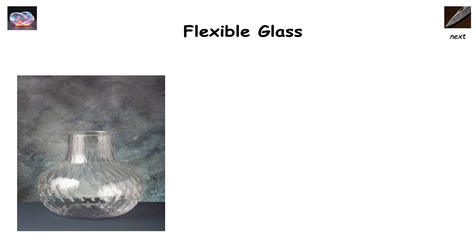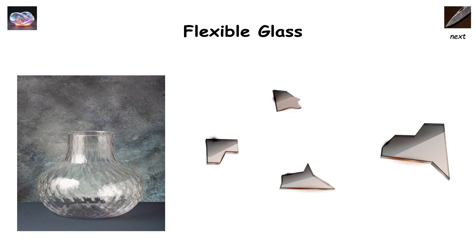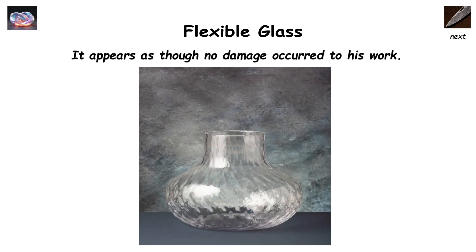He returned it to the glassmaker, who promptly threw it down on the ground. The glassmaker calmly picked it up and showed the emperor a dent in the glass, rather than broken pieces. The glassmaker then proceeded to hammer it back to its original shape, and it appeared as though no damage occurred to his work.